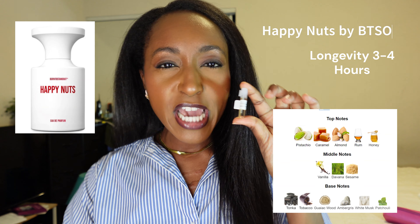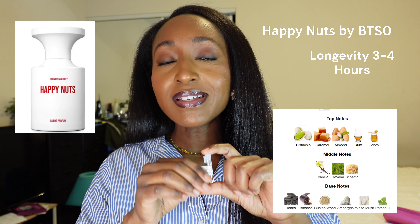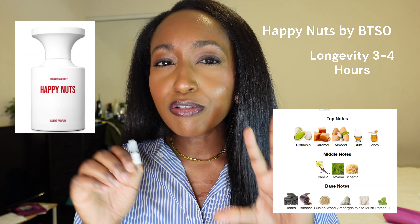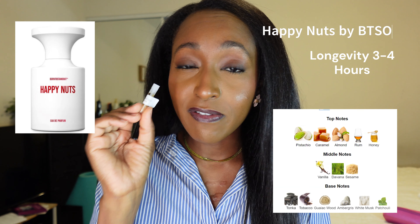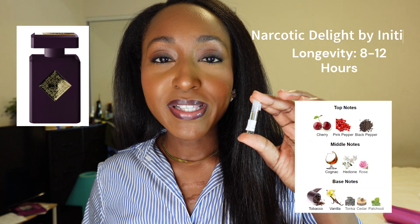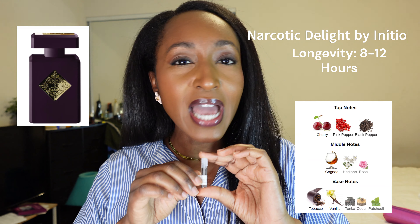Next we have Happy Nuts by Born to Stand Out. This has pistachio, almond, sesame, caramel, and musk. If you are a fresh fragrance lover I think you're going to really like this, because it's a gourmand that leans more to the fresh side. To me this smells kind of soapy but at the same time like a bakery — like a warm pastry. I think this is really great for going to work, something that's not super loud and offensive. It's a very soft, beautiful, fresh gourmand scent that can really be worn all year round. I rate this an 8 out of 10.